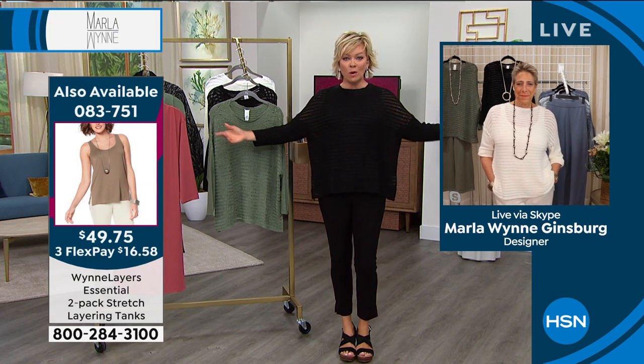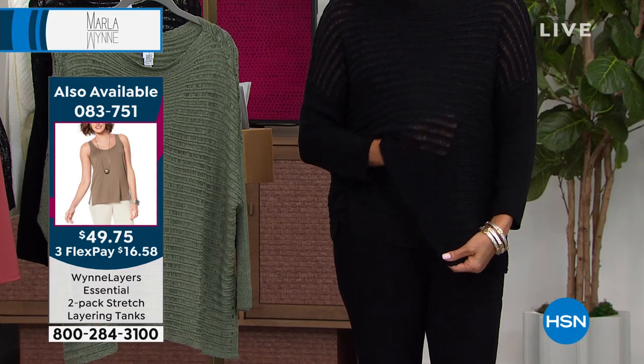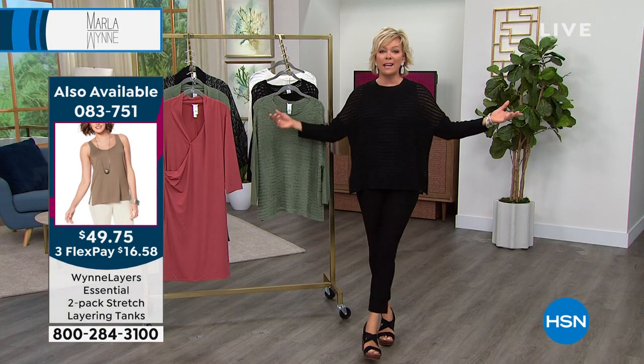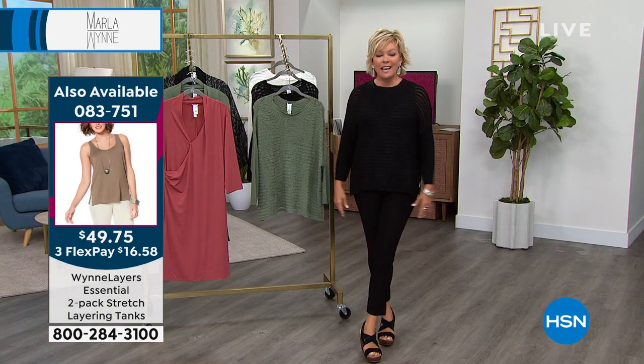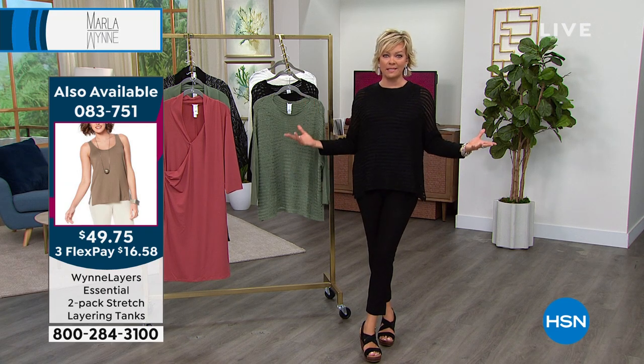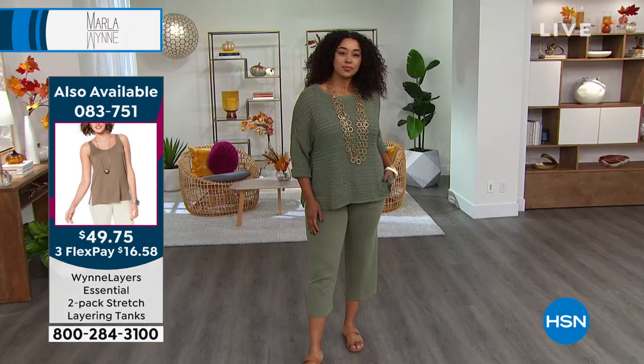If you wanted to pop another color through, it does have a slight sheerness to it — you can see skin tone through my hand underneath. It's just so light and easy. Do you see how everything from Marla just drapes on a body? I love something unstructured. A little bit oversized — that is a personal decision.